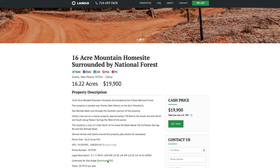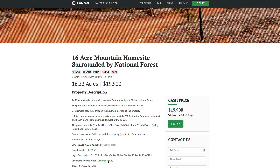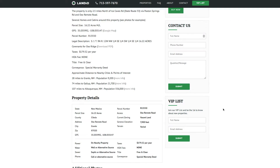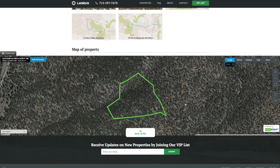You can do a traditional home, a modular home, a tiny house, a cabin, a mobile home, a shipping container, or an RV. Or you can just use the property for camping and recreation. All the property details are listed on our website including over 40 photos and an interactive map.